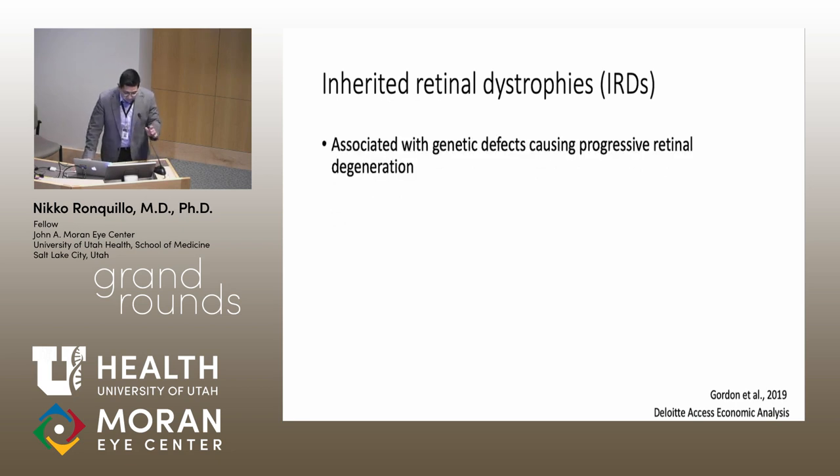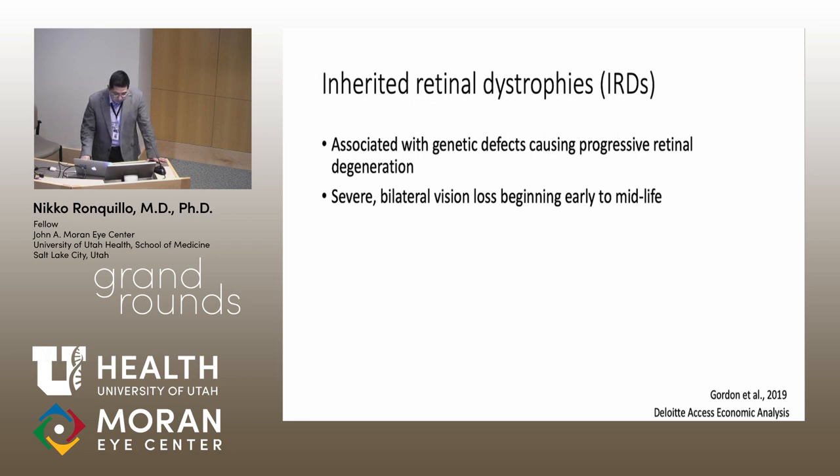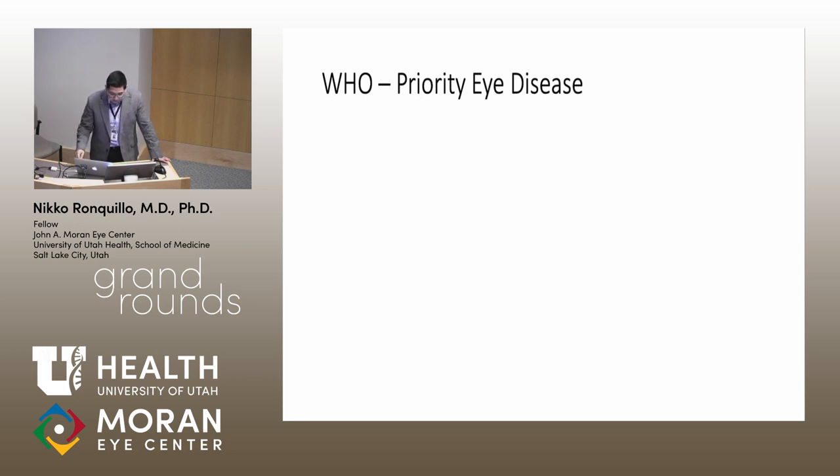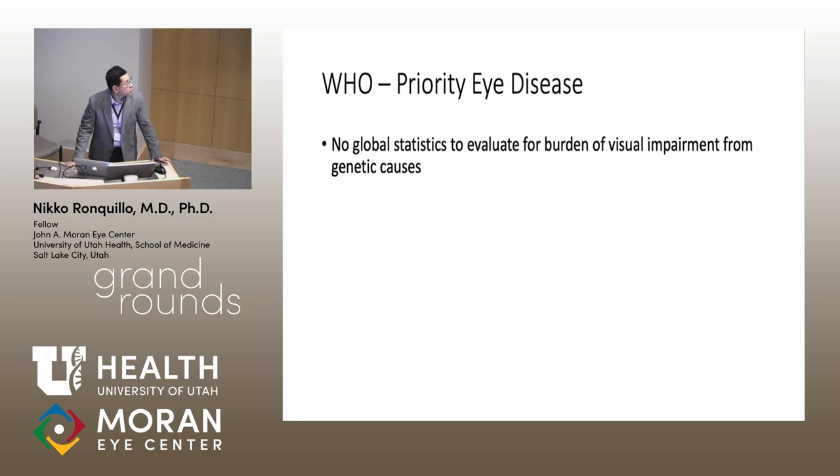Inherited retinal dystrophies, or IRDs, are associated with genetic defects causing progressive retinal degeneration, typically causing severe bilateral vision loss beginning early to midlife. In the UK, the most prevalent IRD is retinitis pigmentosa, or RP, accounting for more than 50% of all IRDs. This is followed by Usher syndrome, Stargardt disease, and Leber congenital amaurosis. According to the WHO, genetic eye disease is a priority eye disease, but there are no global statistics on visual impairment burden from genetic causes.